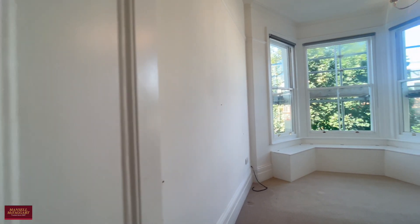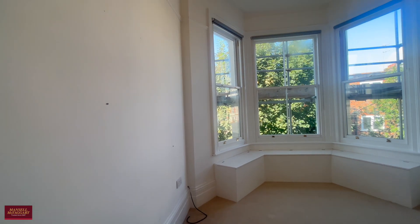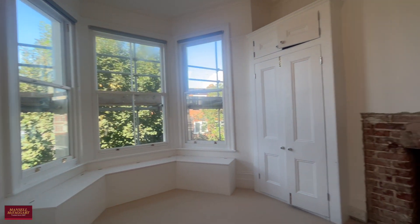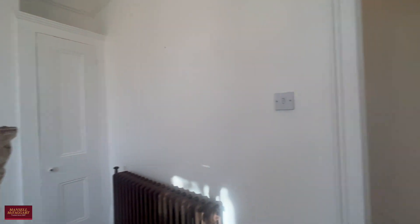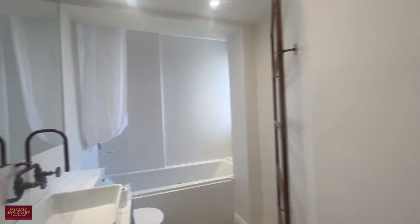Heading through, you've got the central hallway which gives access to all other rooms. You've got two bedrooms, both really good sizes. The first has plenty of built-in storage as well as a feature fireplace surround. There's also some storage in the hall and then a very plush family bathroom that services both bedrooms.